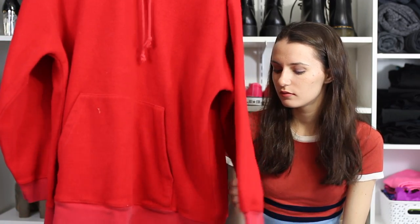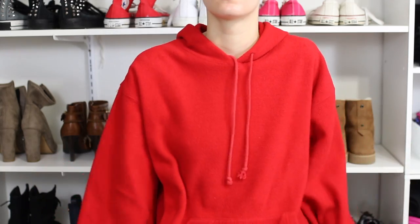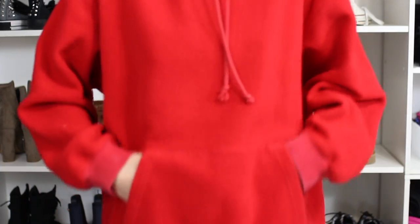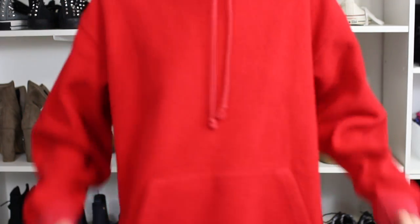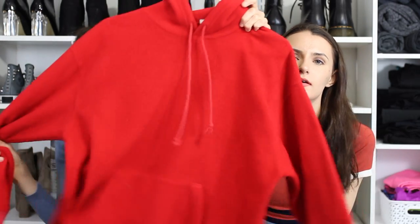I also got this red hoodie from my mom — she doesn't use it anymore. It's from Loft and I freaking love it. It's not like the Nike one; it's not velvet — it's kind of furry, like the inside of a hoodie but on the outside. Yeah, the inside is that same texture too. It's red and adorable, I love it.